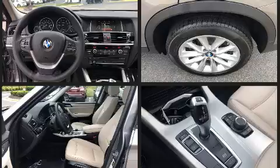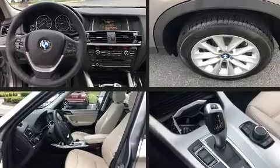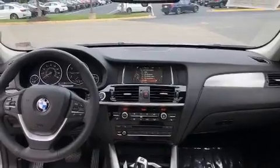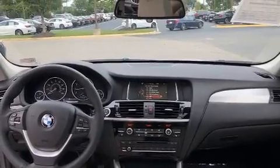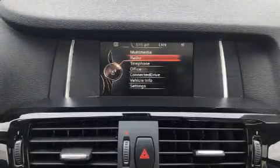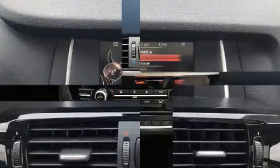BMW ensures the safety and security of its passengers with equipment such as head curtain airbags, front side impact airbags, traction control, brake assist, anti-whiplash front head restraints, ignition disabling, and four-wheel disc brakes with ABS.